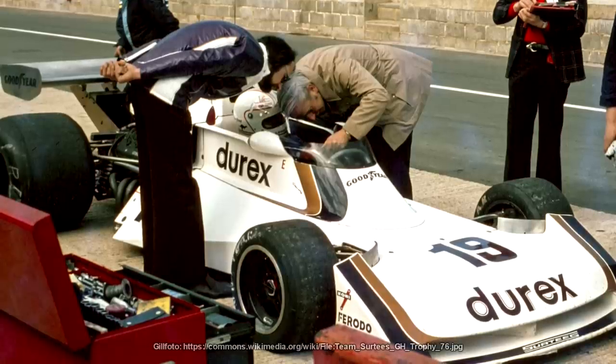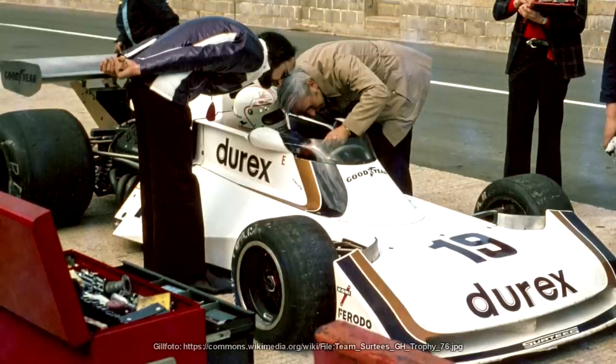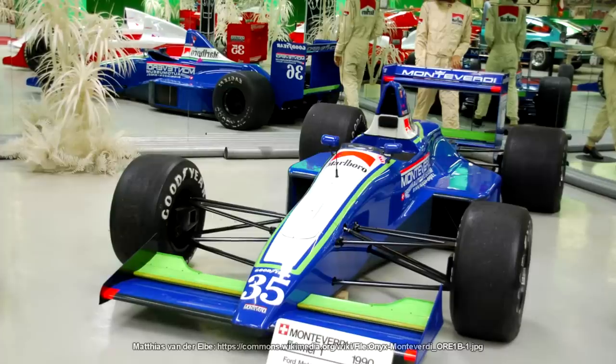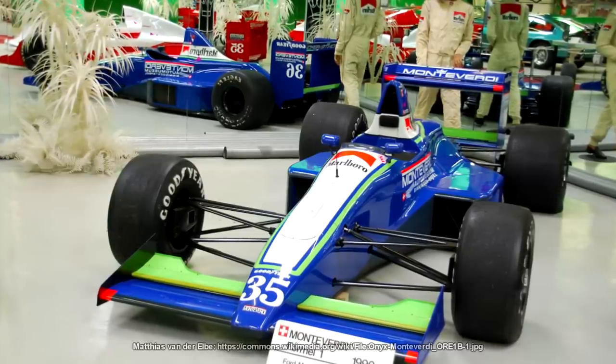Budgets went up, salaries went up, and the profile of the sport went up, especially when Bernie took over the commercial rights and took the sport to international television. And these sponsorship deals were lifelines for the plucky upstarts that wanted to try and make it to the promised land of Formula 1.